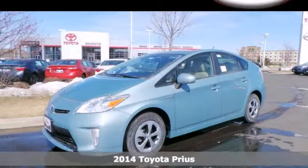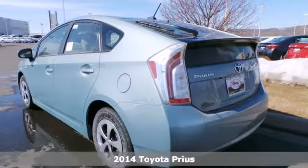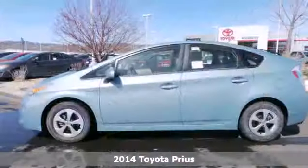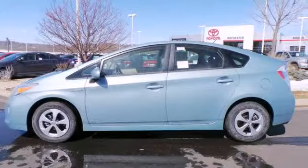It's a 2014 Toyota Prius, the hybrid that started it all. With all the technology, versatility and safety features you'd want in a sedan, it has plenty of room for your daily errands or whatever the road has in store.